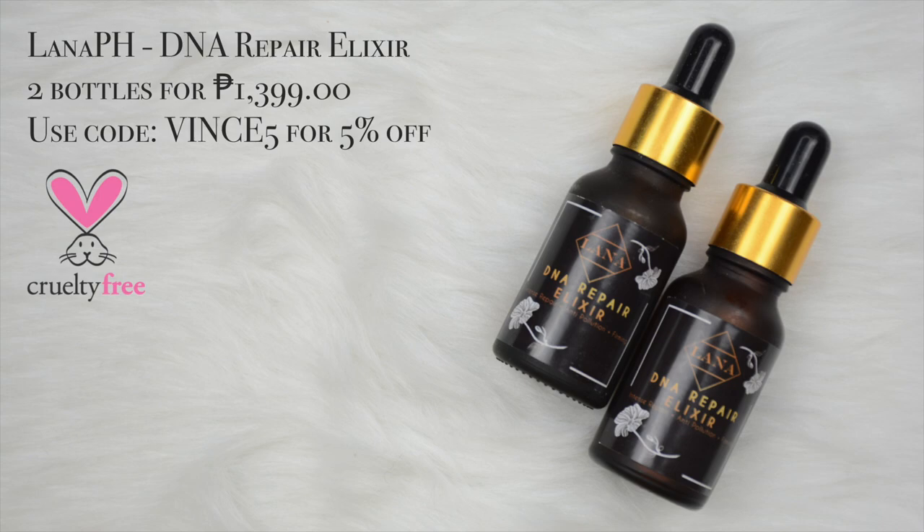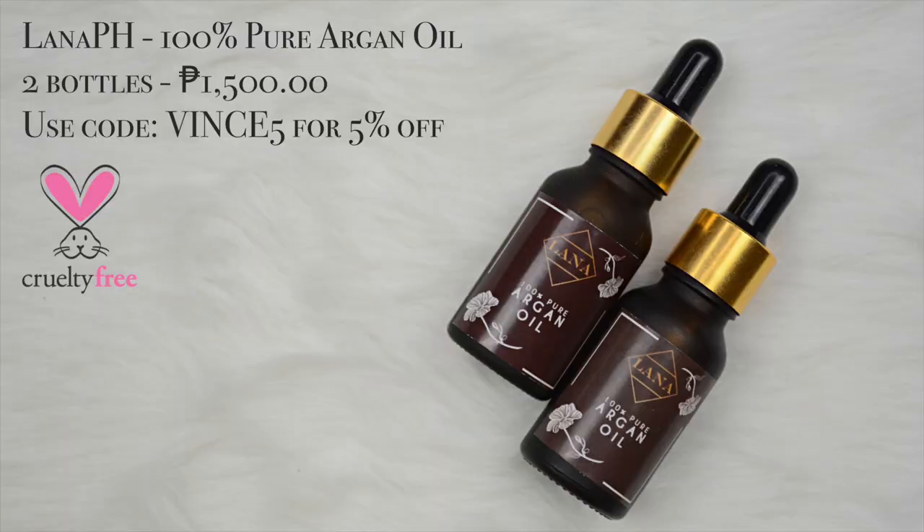First, I think you already know this is my all-time favorite — the lana.ph DNA repair elixir. Let's do two pumps. We're going to go out because it's my pamangkin's birthday, so mamimili kami ng mga gamit para sa loot bag nila. So sigurado talagang matatest natin yung foundation kasi mag-aalakarga ako mamaya. Next up, I'm using the lana.ph 100% pure argan oil — sobrang gandang combo nito pagkatapos ng DNA repair elixir, must have talaga to.